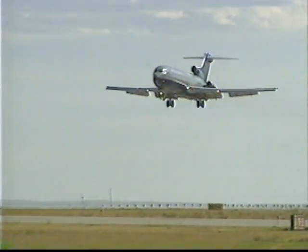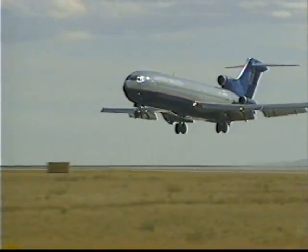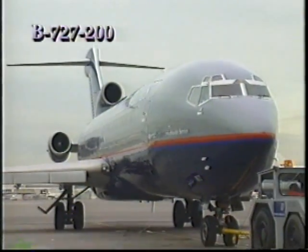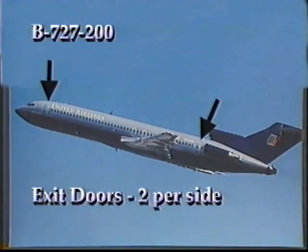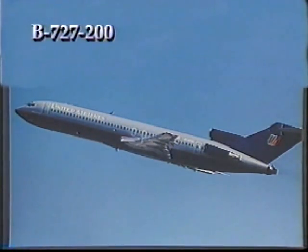The 727, often referred to as the workhorse of United's fleet, is also one of its most senior members. This single-aisle aircraft is easily identified by its high T-tail structure and three engines at the rear — one in the tail and one on each side of the fuselage. The 727-200 has two exit doors on each side, two window exits over each wing, and a built-in air stair in the rear.